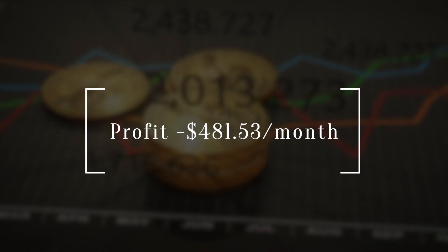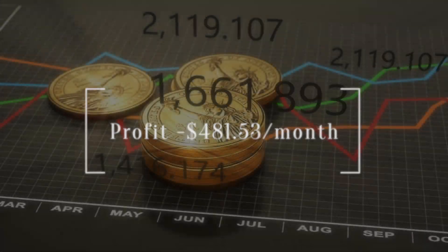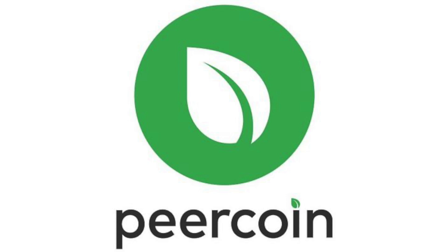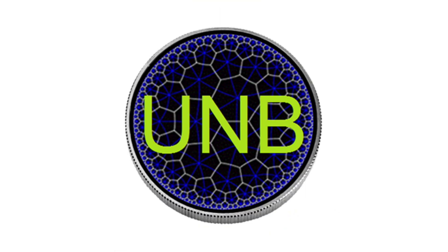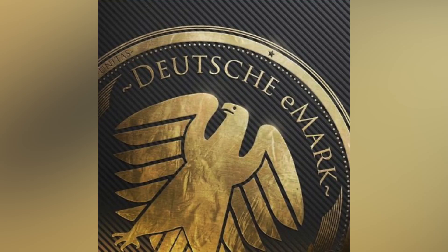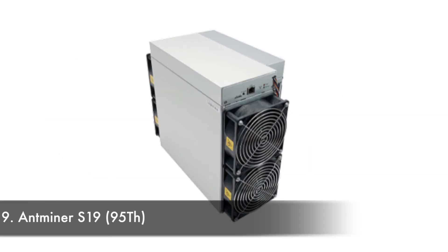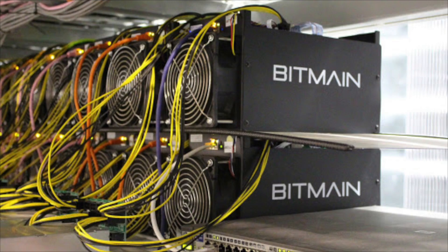The profit generated is $481.53 per month, with mineable coins being Crown, Acoin, Curecoin, Jewels, Peercoin, Bitcoin Cash, Unbreakable, Bitcoin, Emercoin, Bitcoin SV, and Terracoin.